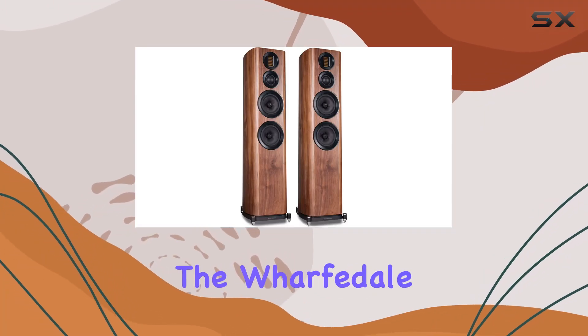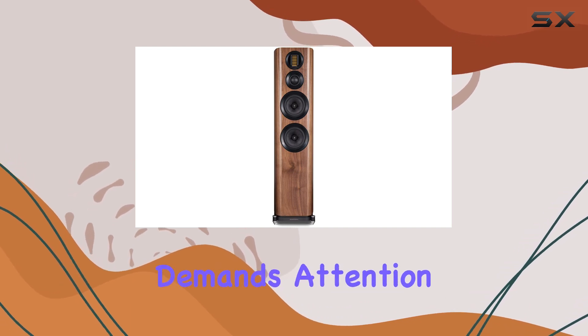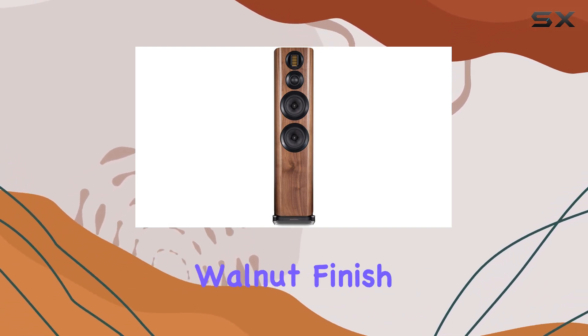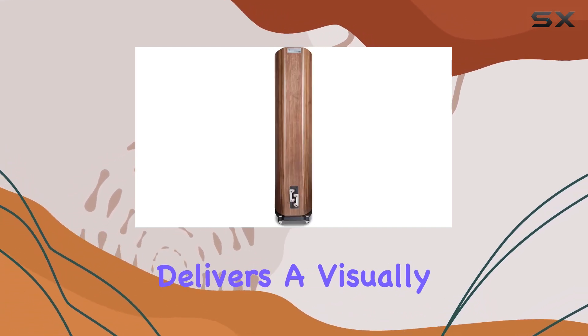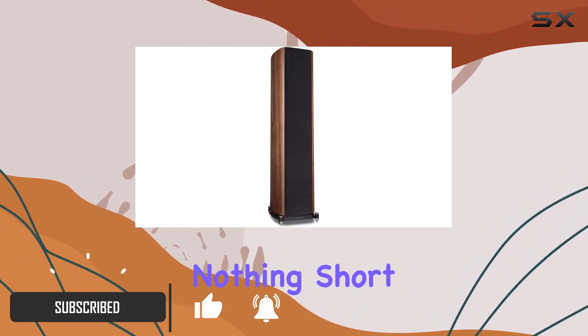Today, we're diving into the Wharfedale EVO 4.4, a three-way floor-standing speaker that demands attention. With its elegant walnut finish, it not only delivers a visually stunning presence but promises an auditory experience that's nothing short of exceptional.